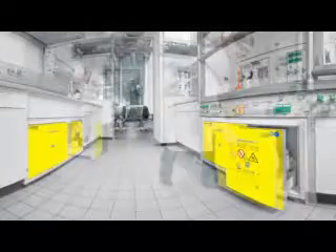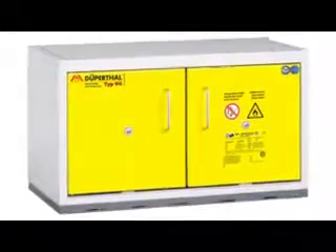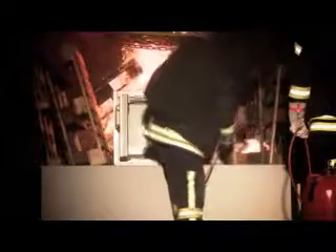We manufacture Type 90 safety cabinets built and certified in accordance with the European standard DIN EN 14470-1. This model here, for example, was chosen at random directly from our production department and was subjected to a fire endurance test.